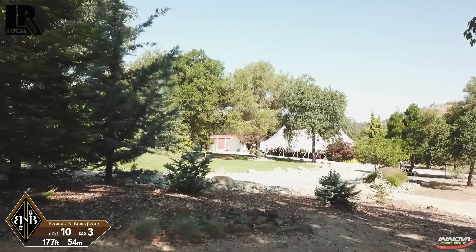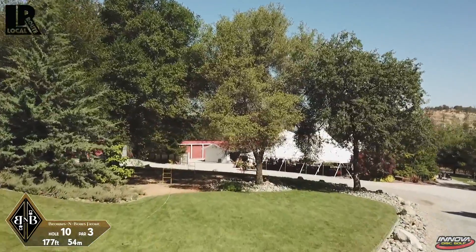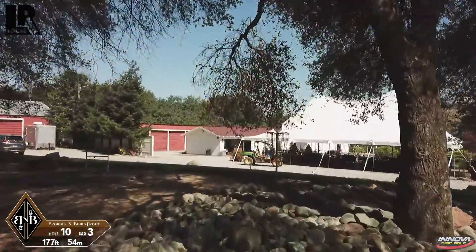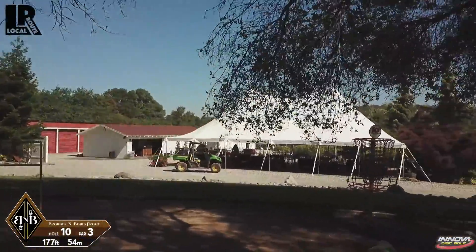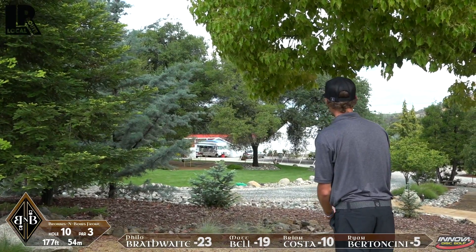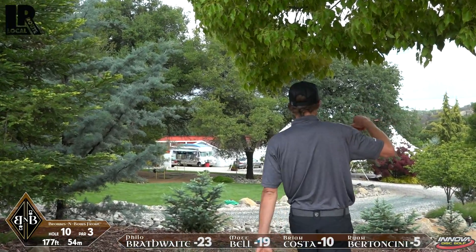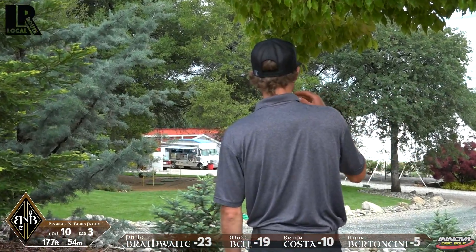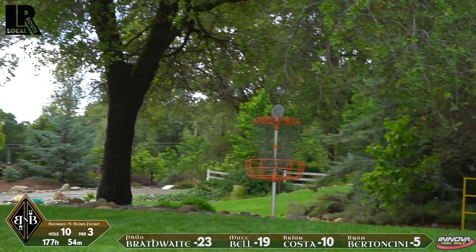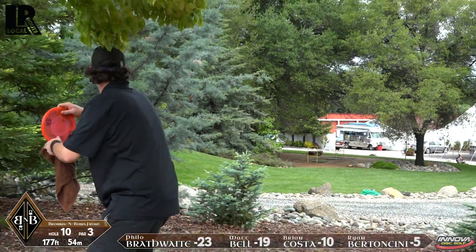Here we are on hole 10, which is par 3, 177 feet. It's a short downhill shot. This is kind of the last of the holes in this more manicured front part of the course — sort of wedding reception area. The gravel plays OB on this one, so you can't go too long. You've got to play kind of a nice, soft little hyzer, as Matt's doing here. But he kicks a tree. That's safe though — I think anything in that area inside that little line of rocks is still safe.